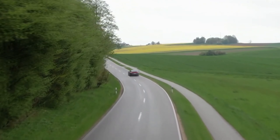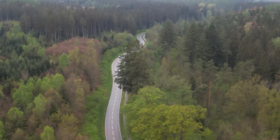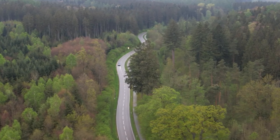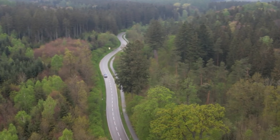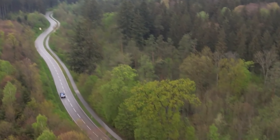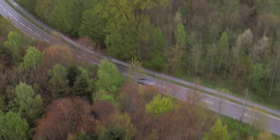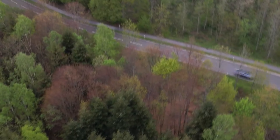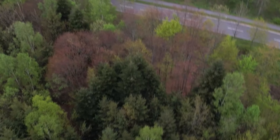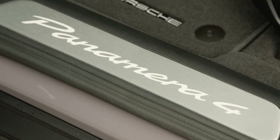Nor are their road manners very different. The 4E Hybrid comes with standard 19-inch wheels and 265/45 and 295/40 tires, while the 4S comes with 20-inch wheels, 275/40s and 315/35s. Both of our sample cars were fitted with their optional setups: 20-inchers on the 4E, and 275/35 and 325/30 Michelin Pilot Sport 5 tires on 21-inch wheels on the 4S.